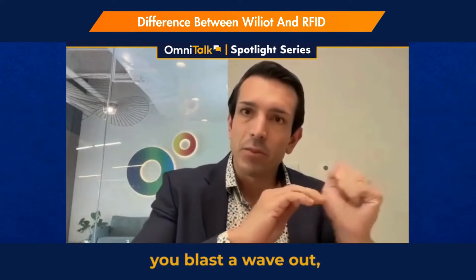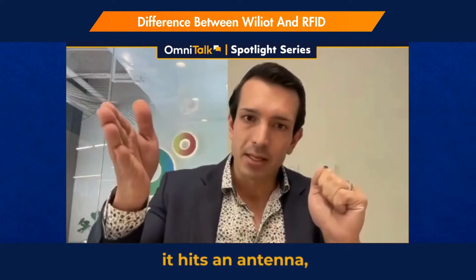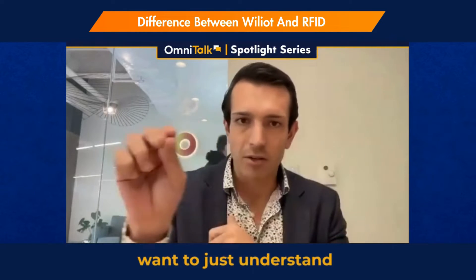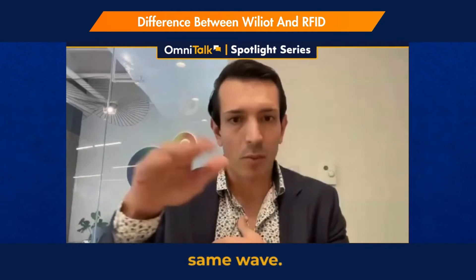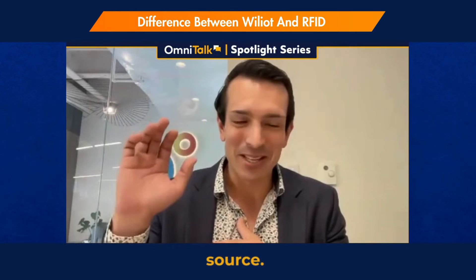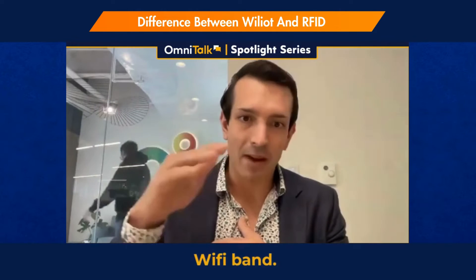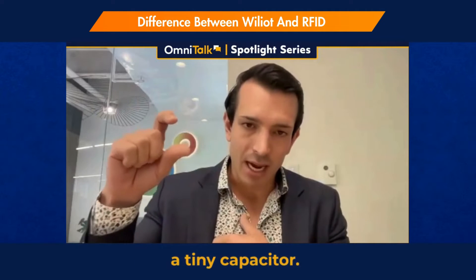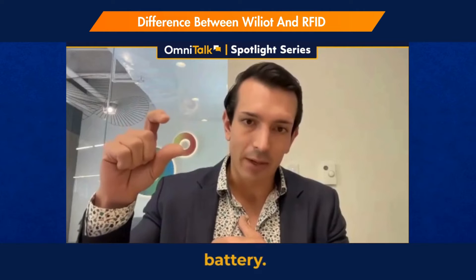That's really what Wiliot is. With RFID, you blast a wave out, it hits an antenna, and you get a unique ID back — so it's great if you just want to understand what you have in an environment. What we do is actually harvest that same wave. If you have RFID deployed already, we love it — it's a great power source. Otherwise, we can also harvest power from the Bluetooth band and the Wi-Fi band.